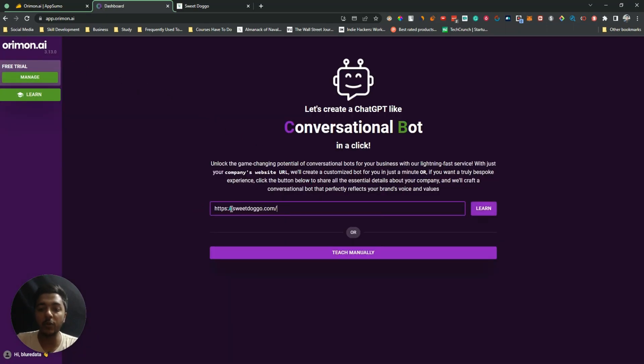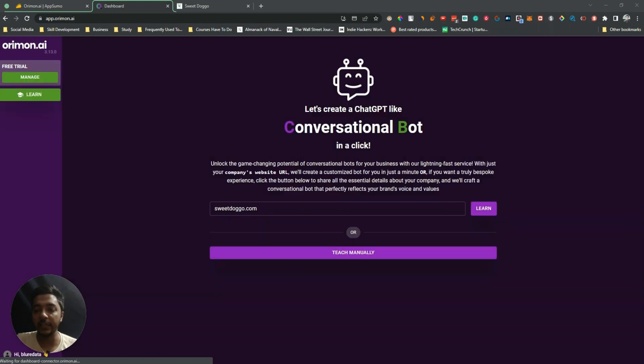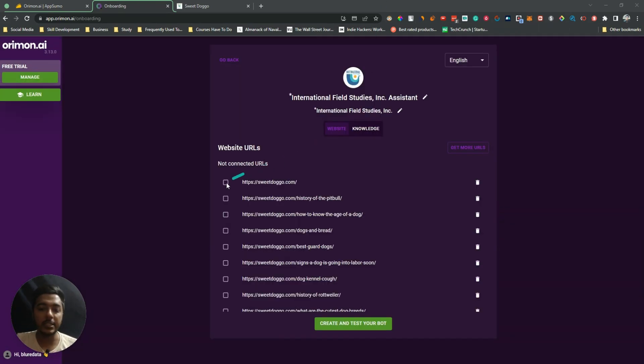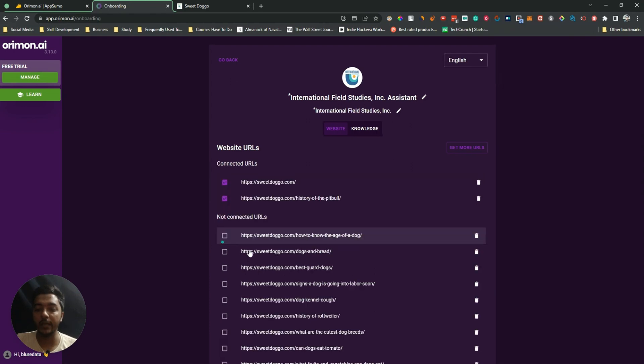For the automatic method, I just insert my company website address and click 'Learn,' and it will scrape all the data from my website and learn by itself. Let's see how it works — it's fetching the URLs and it's already done.